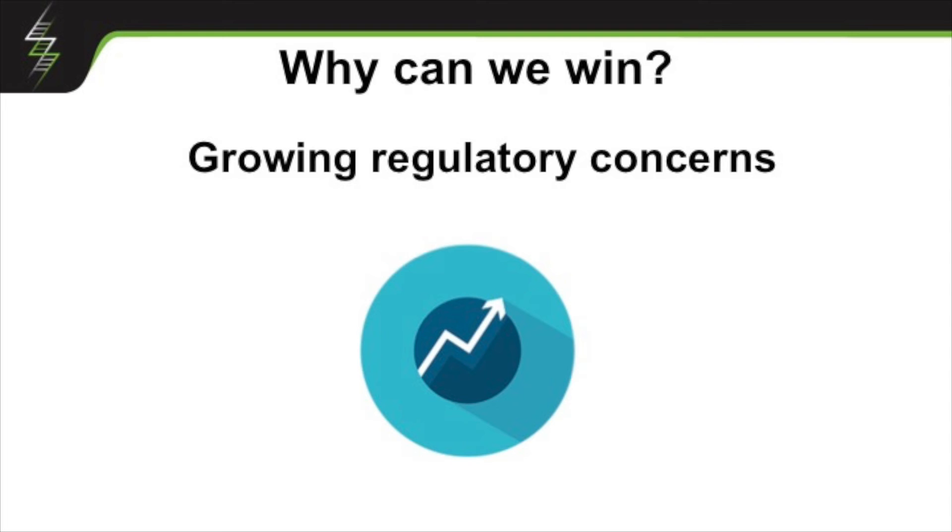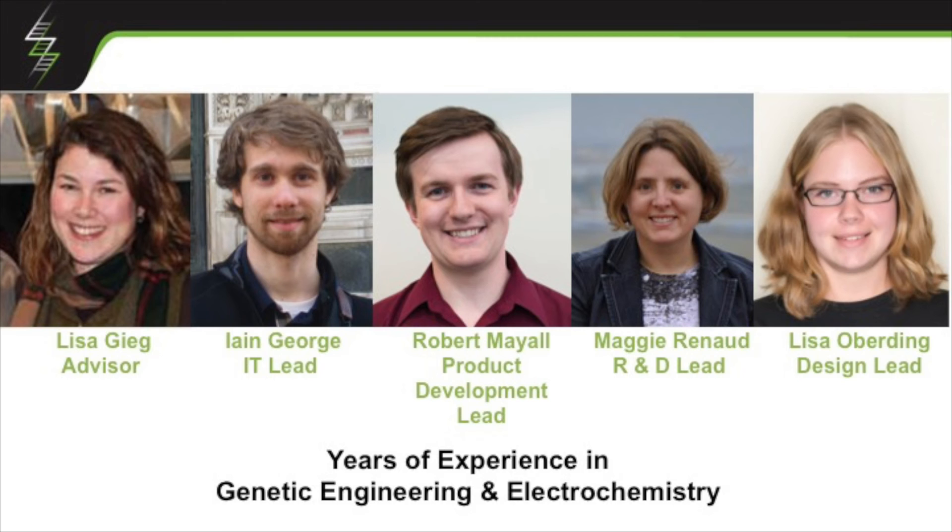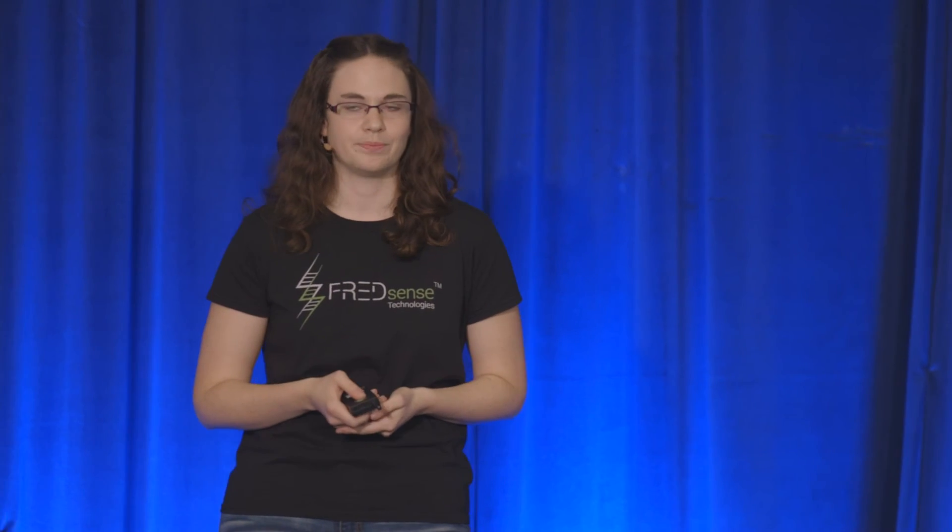The other big thing is that regulatory concerns are growing every day. People care more and more about what's in their water, so much so that we have groups contacting us to do paid pilots because they want to get this technology out in the field. We think we have a great team behind this — myself and my co-founder David leading it, along with some fantastic advisors. We have a great technical team back home in Calgary with experience in genetic engineering and electrochemistry. In our first year and a half, we've developed a patent-pending platform, won about $100K in business plan competitions, and achieved a prototype that can detect one part per billion — on par with the machines in the analytical labs. We've been ranked by the prominent Mining Innovation Council as the number one up-and-coming water monitoring technology, and we have paid pilots launching next year.